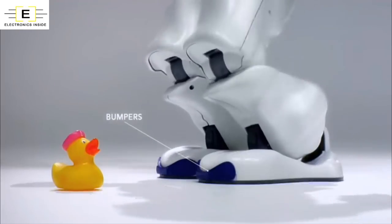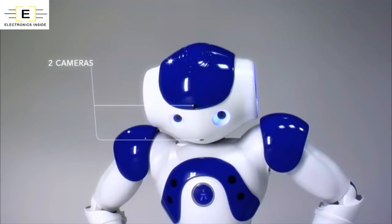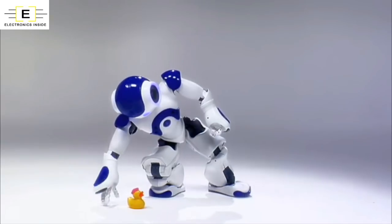His inertial unit enables him to maintain his balance and to know whether he is standing up or lying down. The numerous sensors in his head, hands and feet, as well as his sonars, enable him to perceive his environment and get his bearings.